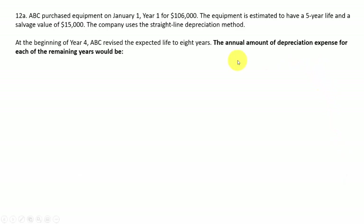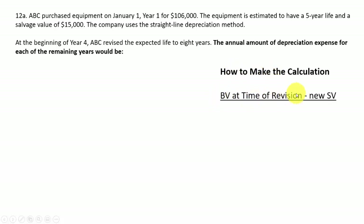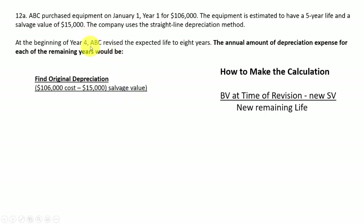Next question: what's the annual depreciation expense for each of the remaining years for this piece of equipment? You take the book value at the time of revision minus the new salvage value, divided by the remaining life. The machine was bought January 1st for $106,000 with a five-year life and salvage value of $15,000. Cost minus salvage divided by five years gives annual depreciation of $18,200.